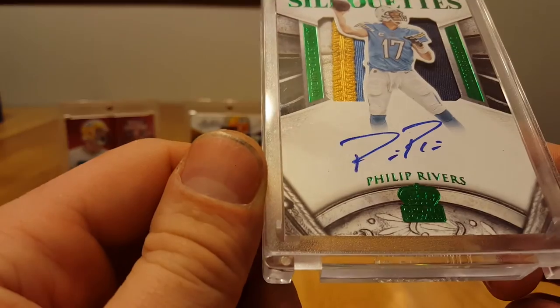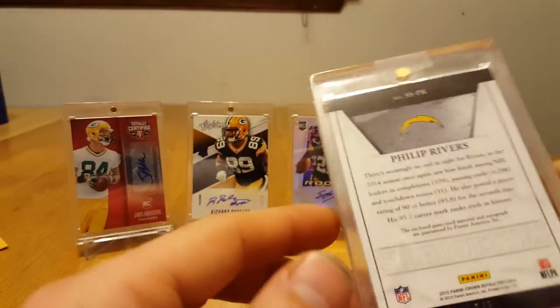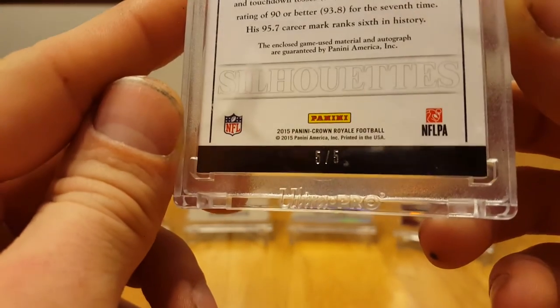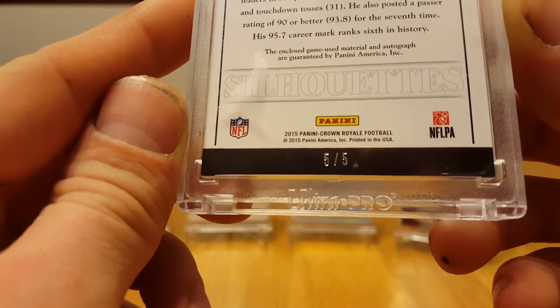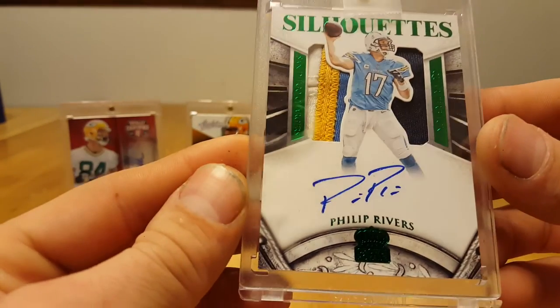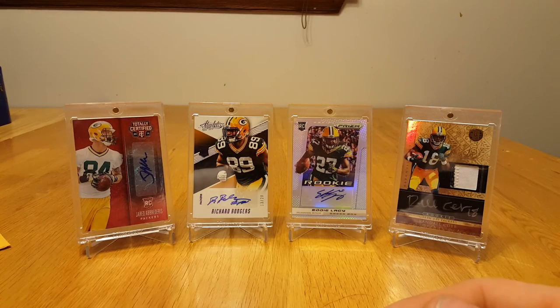Looks to be in really, really good shape. The auto's decent. And that is numbered — let's see if we can get a focus — numbered 505. Very cool. I had been saving points for a while and figured I need a cool mail day. So there you have it. Thanks for watching, talk at you later.